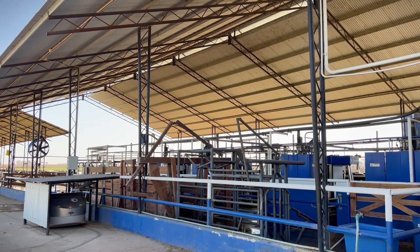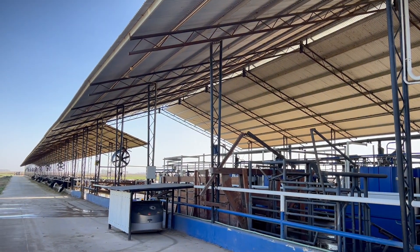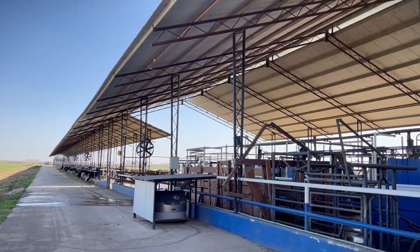This farm combines a traditional milking system with a robotic milking system. It's the same farm. Calvings are concentrated in the traditional system where fresh cows, lactating cows, prepartum cows, and everything related to rearing and calf management are housed. Once a week, the cows are moved to the robotic milking system.